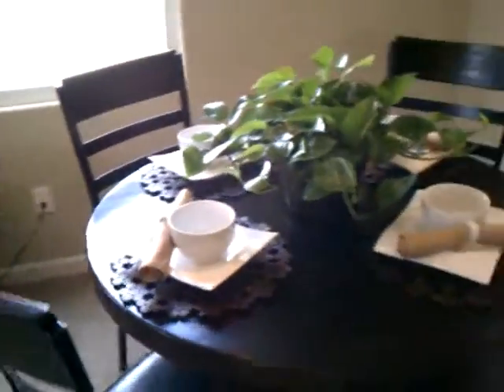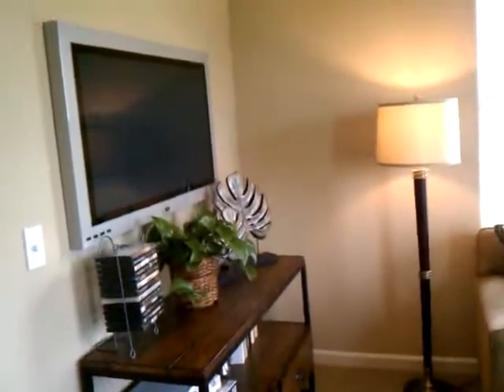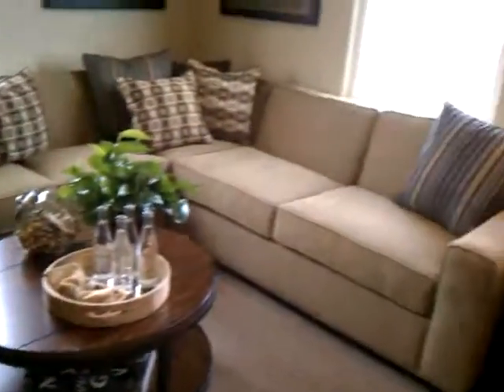It's the dining area over here. Got the table. This is the living space, the living room right here. The TV, coffee table, couch. Very nice, you know.